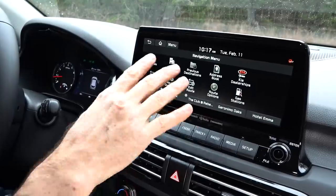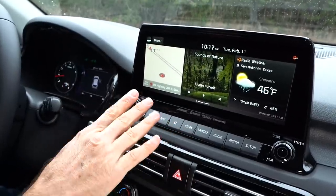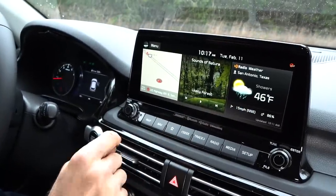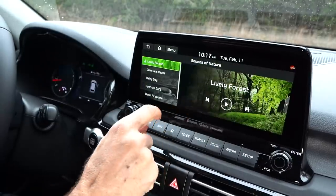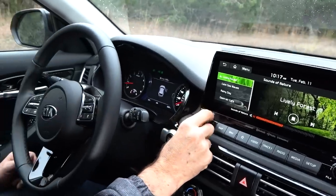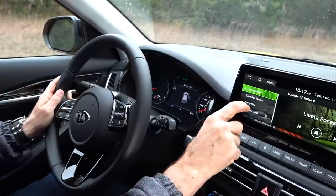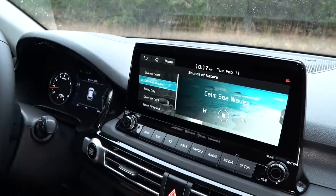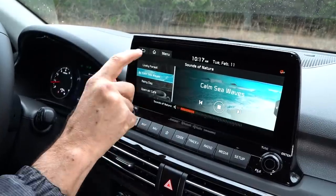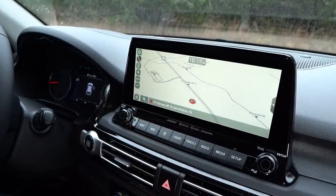You can go into your navigation menu, get to different settings — very easy to function through the system. You have your split-screen setup and can get the weather. As you can see, we're fighting showers right now in San Antonio. You've got your sounds of nature — forest sounds, calm sea waves — it's really relaxing. This is stuff you're not going to see on anything else in this segment. That beautiful 10.25-inch display really is impressive.